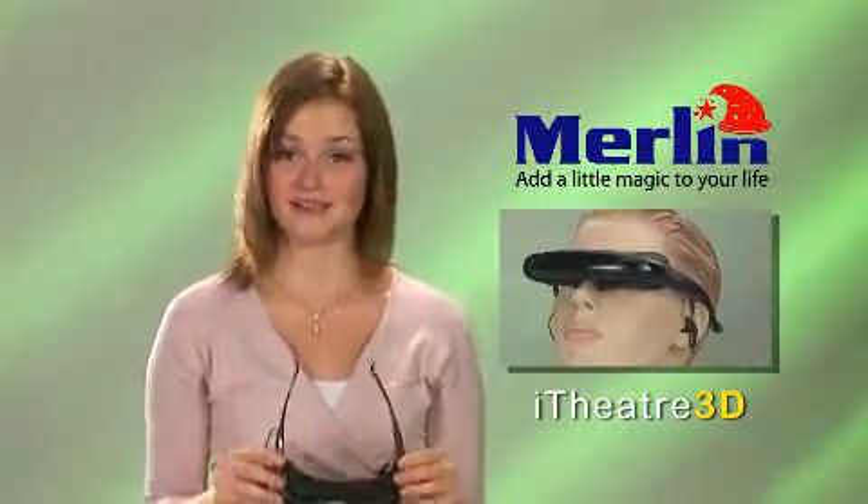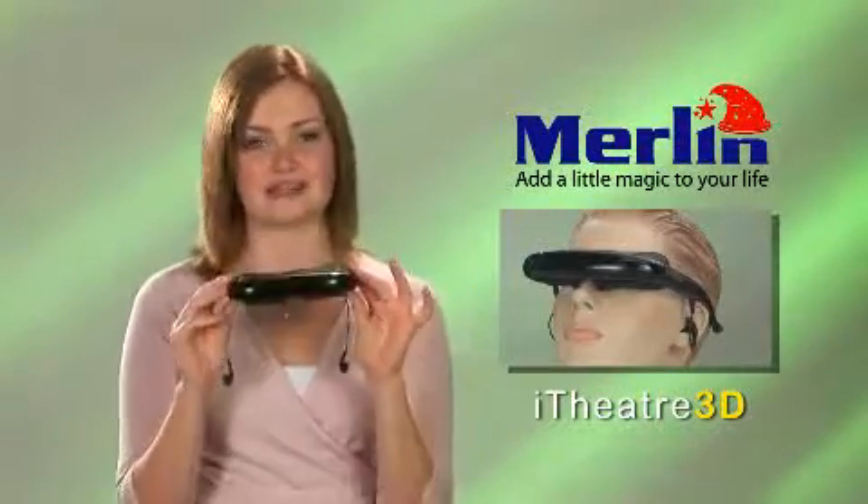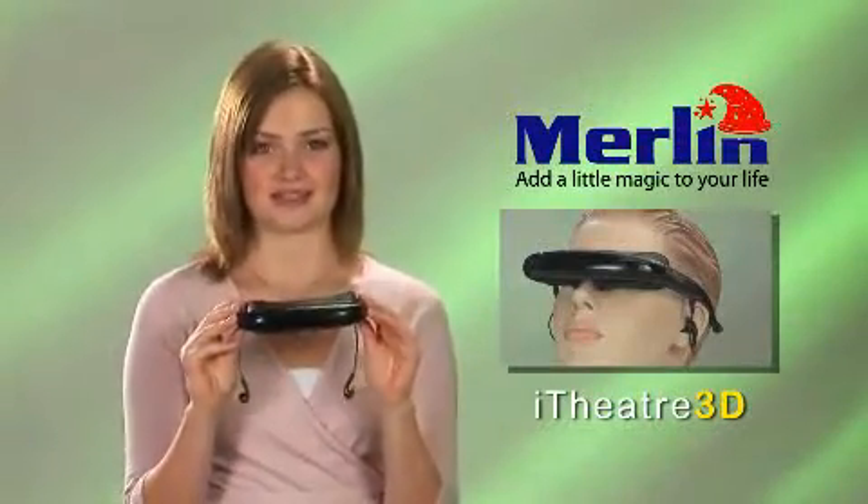I don't think I've ever eaten a fish. Hey, that's incredible. Good on you, mate! I was just watching a movie on a 50-inch screen with this little device, the Merlin Eye Theater.